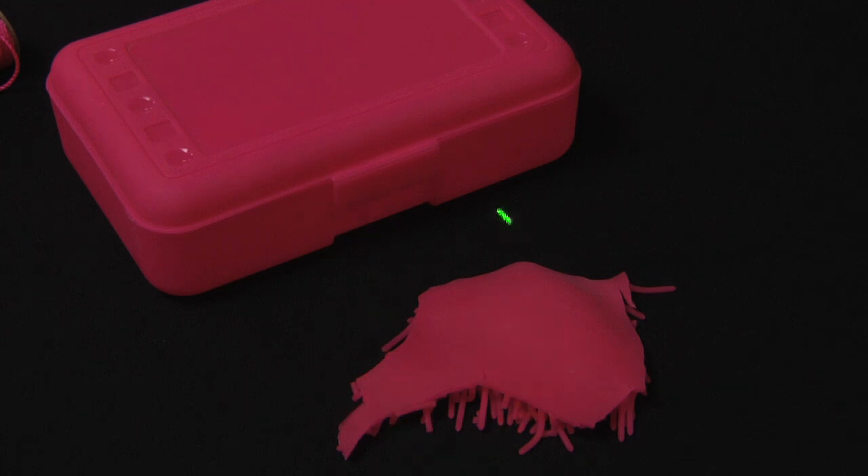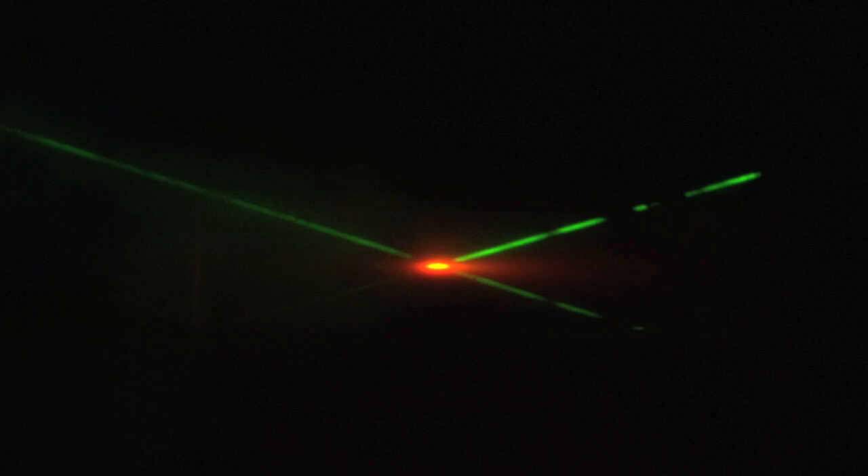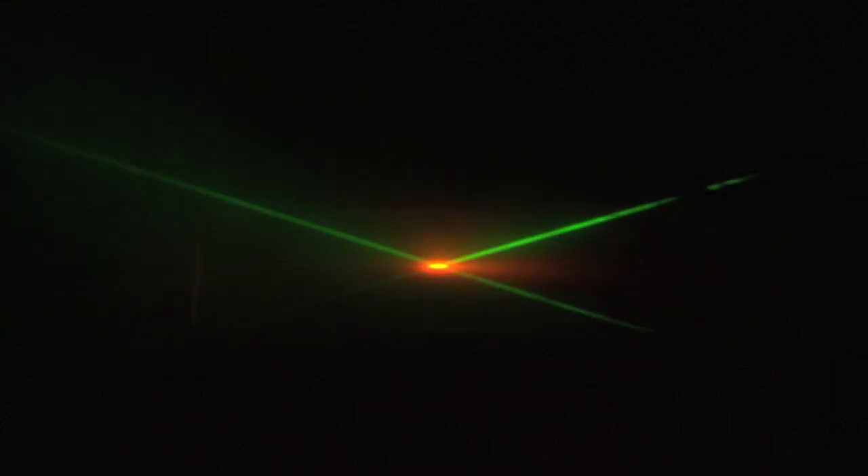This isn't a trick, and the laser isn't suddenly changing colors. Believe it or not, this shows us that light behaves like a particle. A particle of light is called a photon, and a photon's energy is related to its wavelength. The shorter the wavelength, the greater the energy.